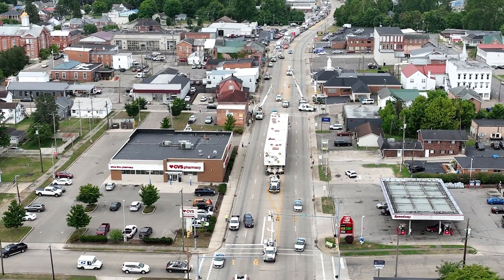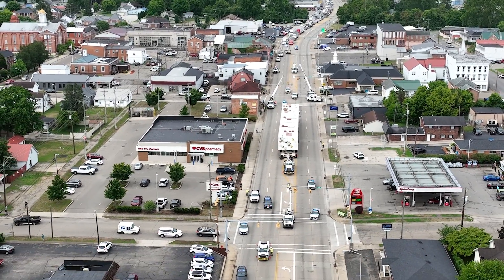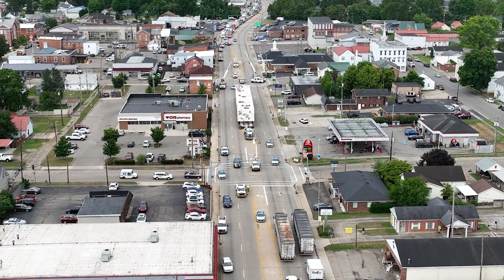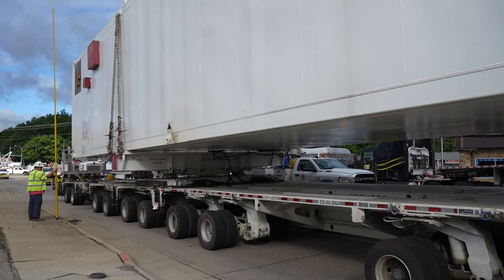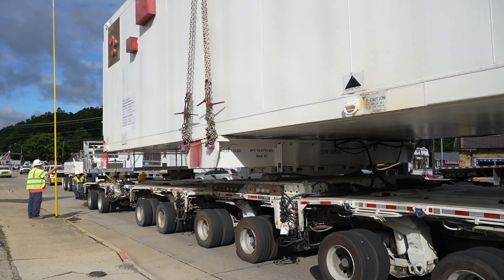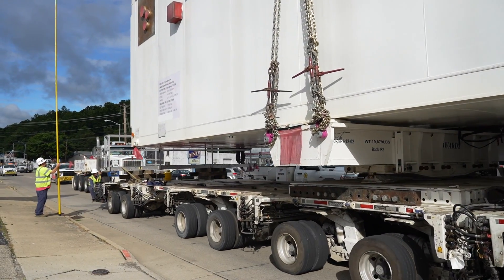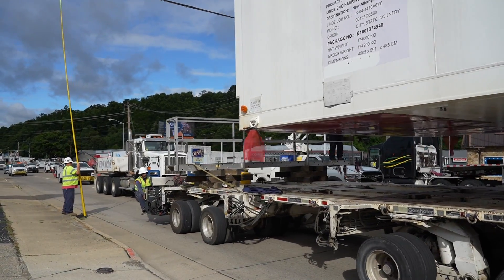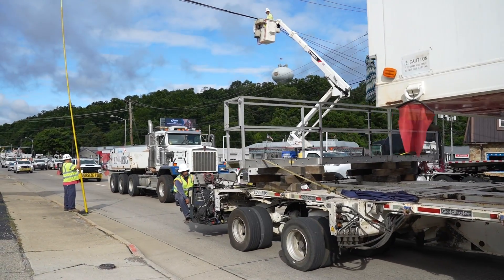Any of the gases that are not used are actually stored in their liquid state in tanks on the site, so that if we do have a shortage we're able to have backup there. We're really bulletproofing our systems to make sure that we have backup at all times and are not relying on the trucking of gases for our manufacturing process.